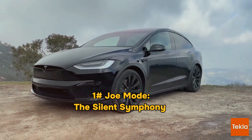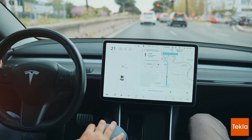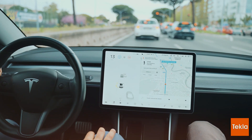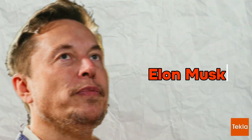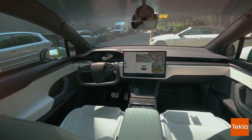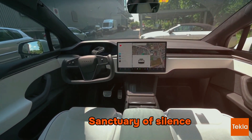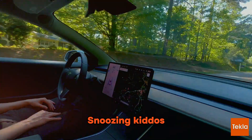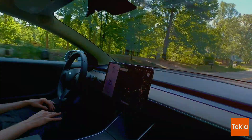Joe Mode: The Silent Symphony. Picture this — you're cruising in your Model X and your little ones are in the back, peacefully napping. Enter Joe Mode, Tesla's ingenious answer to a Twitter user's plea to Elon Musk. Joe Mode cuts non-essential notifications in half, ensuring your car transforms into a sanctuary of silence. Great for snoozing kiddos, noise-sensitive pets, or just you, the anti-notification crusader.